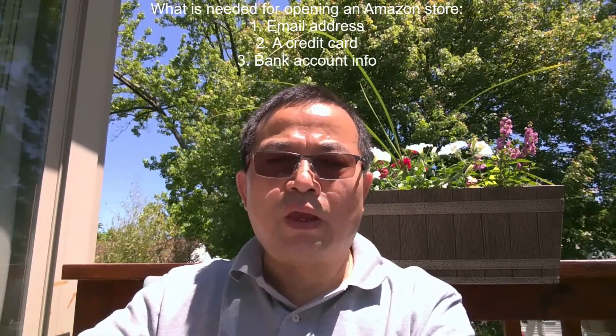The second thing you need is your credit card. Amazon is going to charge your credit card for the fees associated with your activity on Amazon. The third thing you need is your bank account — you need the routing number and the bank account number, and Amazon will deposit the sales from the website into your bank account.